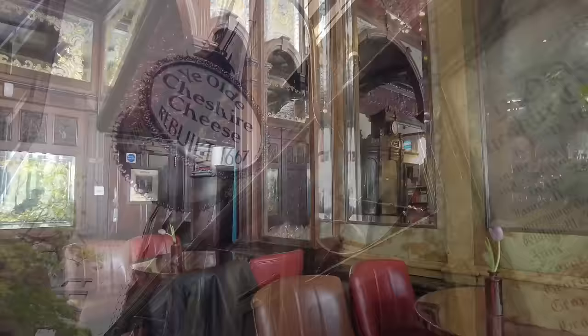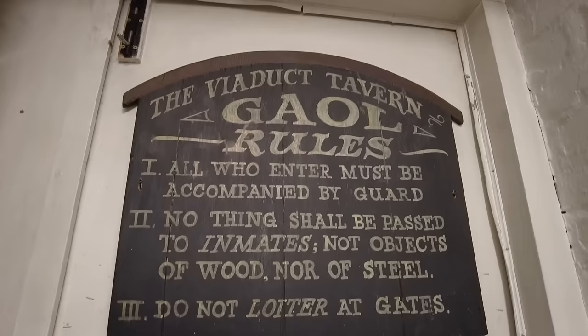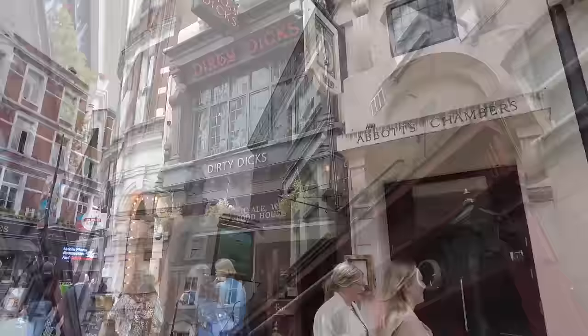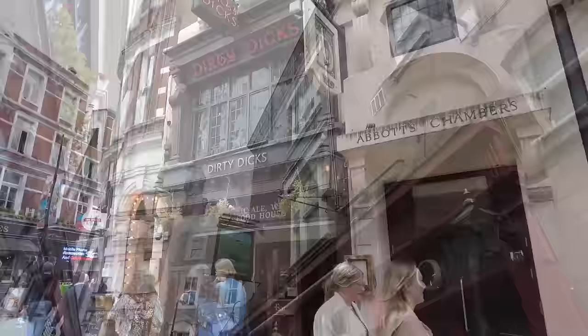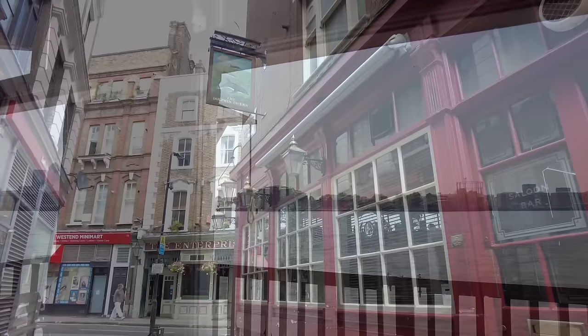We're used to seeing dusty old cases filled with oddities in museums, but London's pubs also offer a wealth of unique and interesting objects that you could marvel at and enjoy alongside a drink. Today we're going to explore six of London's pubs, learn about their history, and see the bizarre and macabre artifacts they have on display. These are great places to have a drink and lean into the dark history of the city. We're focusing on mummified cats, famous taxidermy, ominous nooses, old jail cells, stopped clocks, and bizarre baked goods.